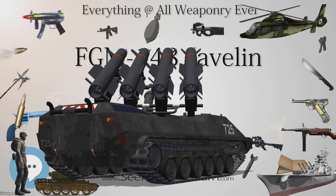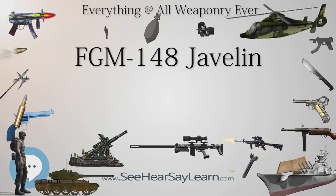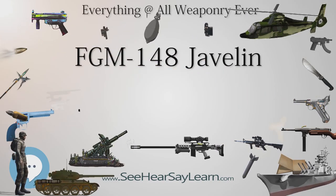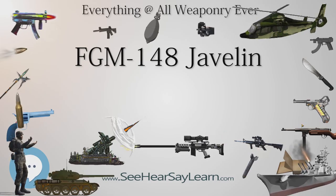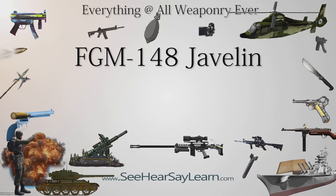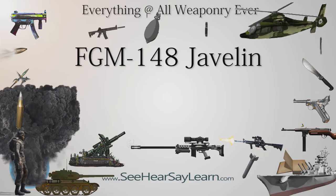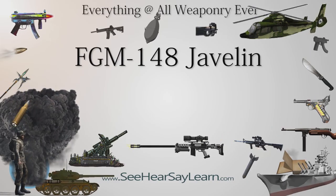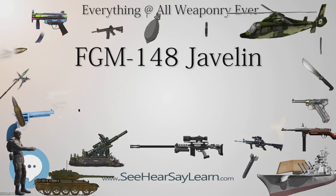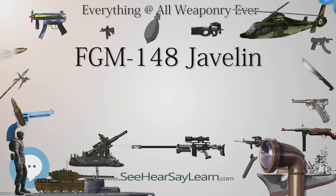Focal Plane Array (FPA): The seeker assembly is encased in a dome transparent to long-wave infrared radiation. The IR radiation passes through the dome and then through lenses that focus the energy, which is then reflected by mirrors onto the FPA. The seeker is a two-dimensional staring FPA of 64x64 Mercury Cadmium Telluride (HgCdTe) detector elements. The FPA processes signals from the detectors and relays a signal to the missile's tracker. The staring array is a photovoltaic device where incident photons stimulate electrons stored pixel by pixel in readout integrated circuits at the rear of the detector, then converted to voltages multiplexed out of the ROIC on a frame-by-frame basis.